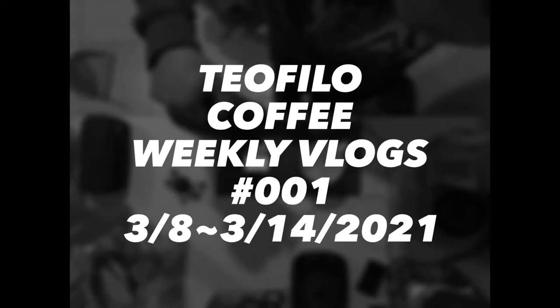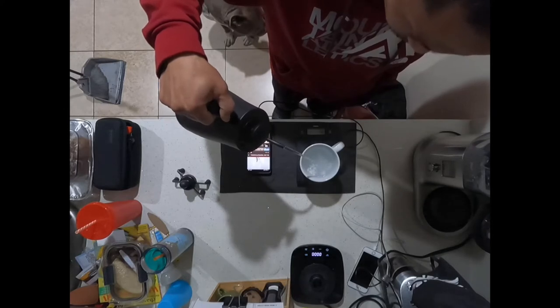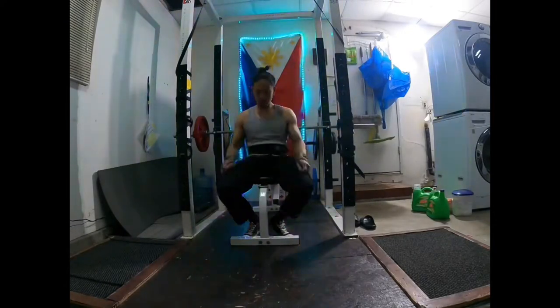Welcome to the Theo Filo Coffee Weekly Vlogs. This is something new that we're trying out here. I just kind of go through the daily routines of opening up the shop, things that I do, just mentally prepare for things.